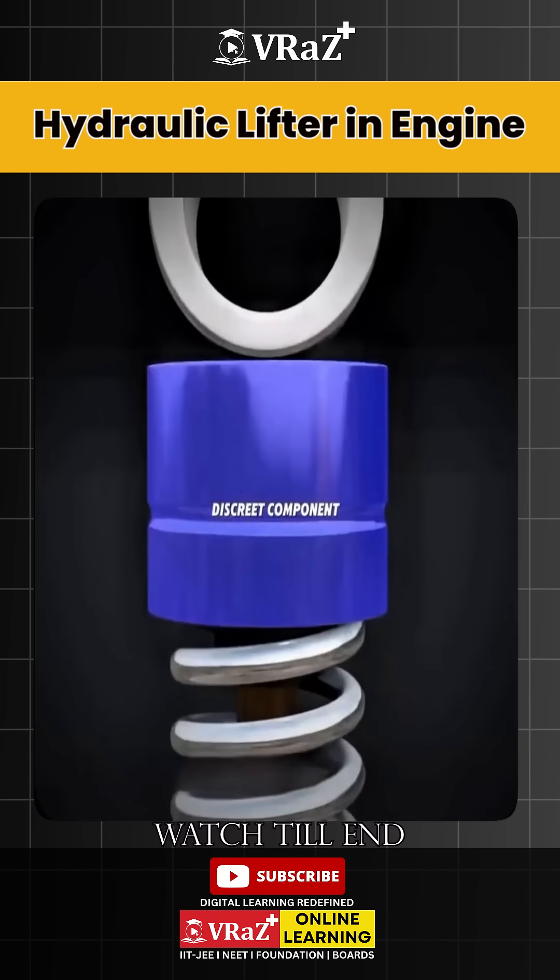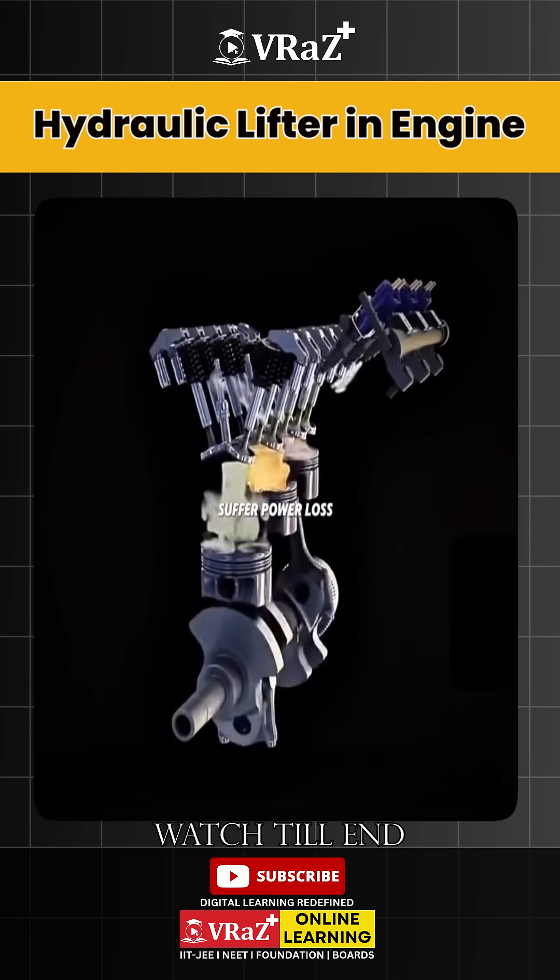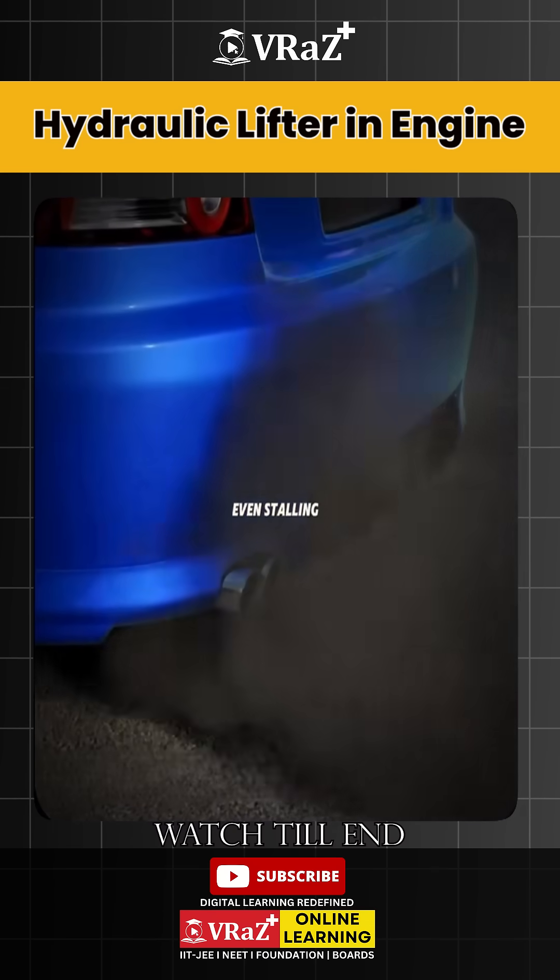Inside the engine, there is a discrete component called the hydraulic lifter, or valve lifter. Without it, the engine would suffer power loss, weak performance, and even stalling.